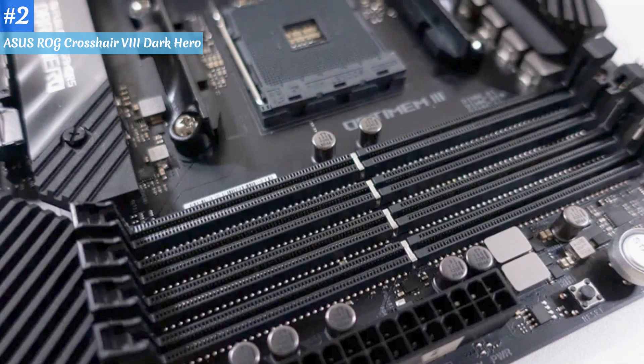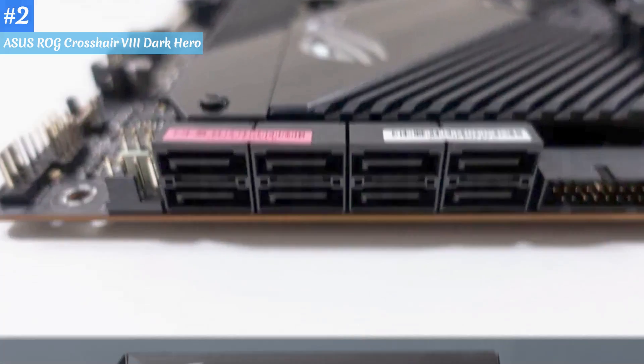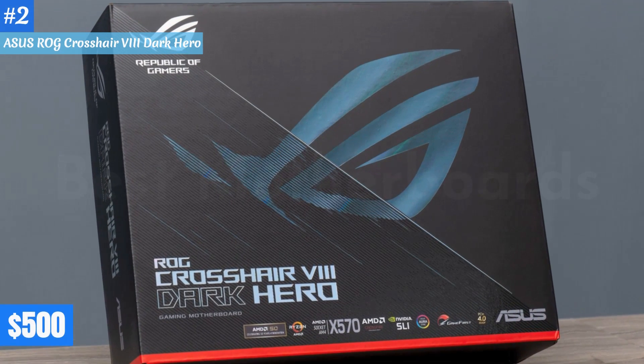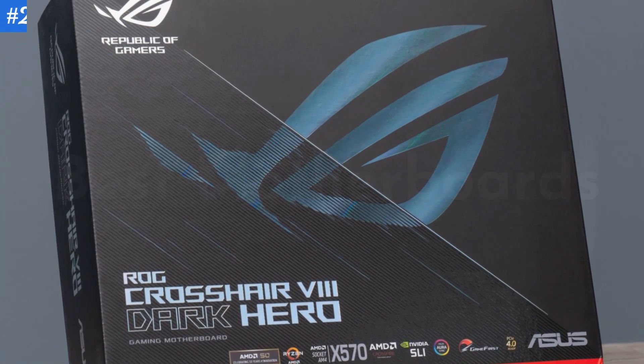And if you need a lot of fast storage, you're well taken care of with up to 5 M.2 modules that can work simultaneously. If you've got $500 to spend on an X570 motherboard, the ROG Crosshair 8 Extreme should be at the top of your list.